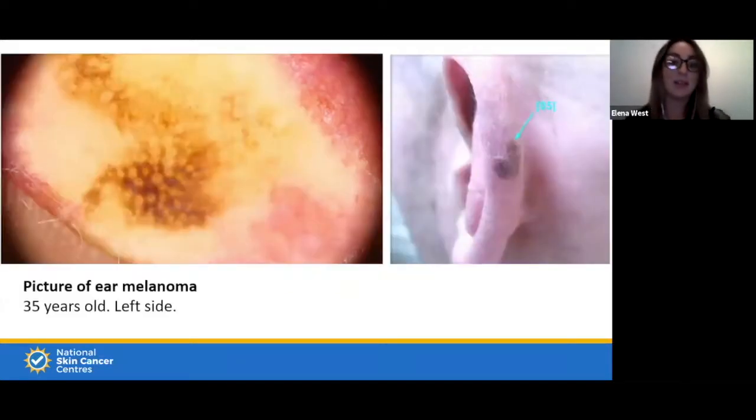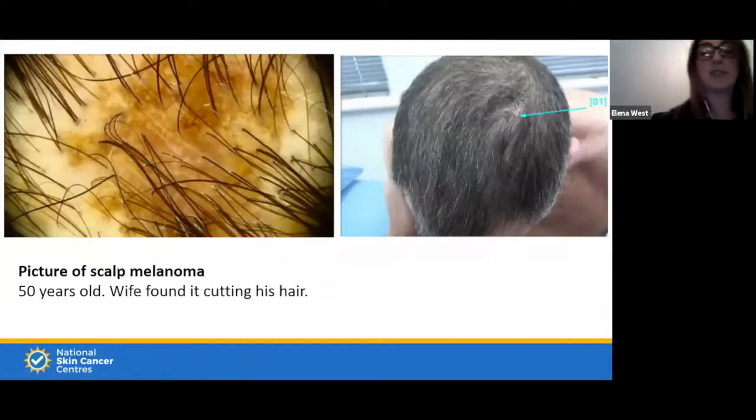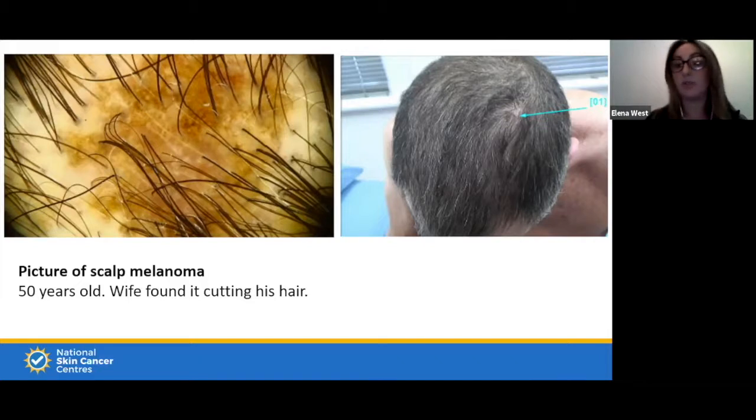Here's a 35-year-old with a lesion on the left side — an ugly duckling, standing out, irregular border, different colors. You can see it's just an odd shape — darker here, pink here, lighter brown there. A suspicious scalp case: this is really important — his wife found it while cutting his hair. He couldn't see the top of his head, wife noticed it during grooming, suggested he get it checked, and he had a very good outcome from the removal. Otherwise he'd have been none the wiser.